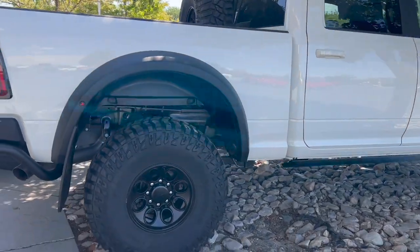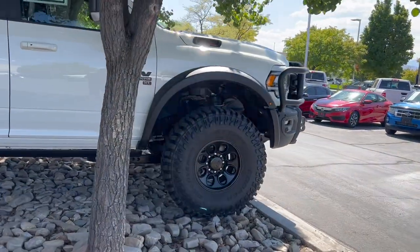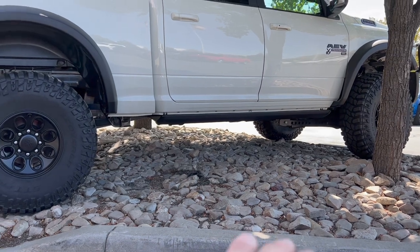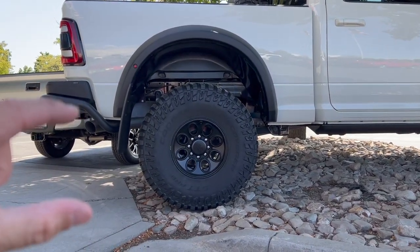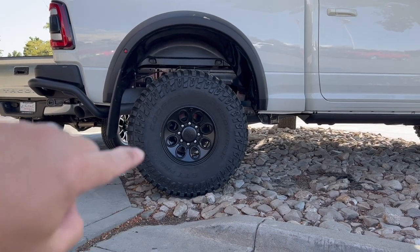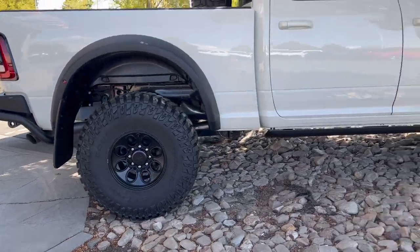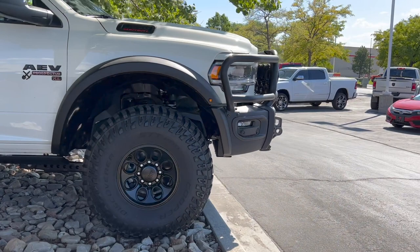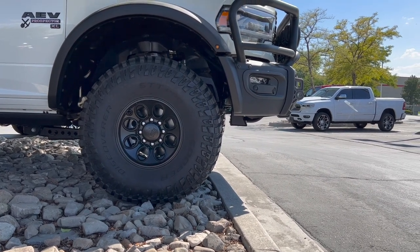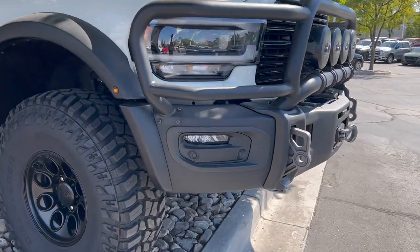With the 40s, this truck has an insane departure angle, tons of breakover angle, and the approach angle is insane as well. Not only is the breakover and departure angle impressive, but the distance is really big too — there are vehicles with maybe a slightly better breakover angle, but they're low so they can only handle a small boulder. You can come off a huge boulder in this before you'd ever hit anything. The Raptor might have a slightly better approach angle, but it doesn't have the distance, so it can't handle as big a boulder as this Prospector XL.